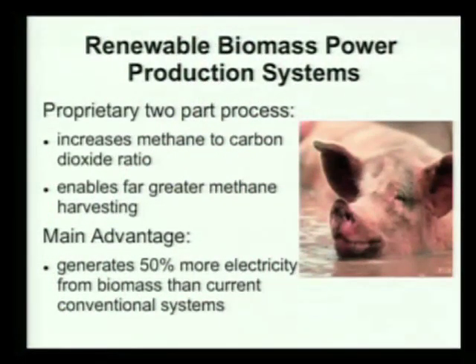There are white papers for the engines and for the wastewater treatment on the tables out there. This process isn't only applicable to wastewater treatment — it's also applicable to any type of biomass. For instance, this pig on the right here produces a lot of biomass every day that we could be turning into energy for local power generation. Basically, this proprietary process increases the methane to carbon dioxide ratio in the resultant biogas, enabling much greater methane harvesting from the same waste streams. The final result is we believe we can generate 50% more electricity from biomass than current conventional systems.